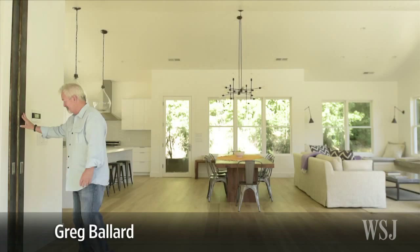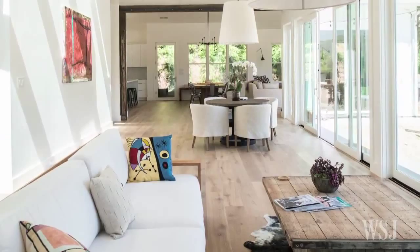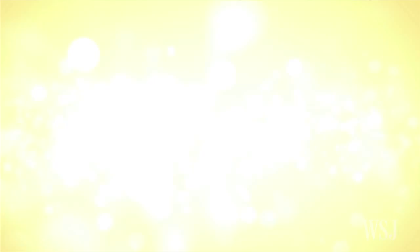You can stand in one end of the house and look to the other, said Mr. Ballard. There's a complete absence of clutter. To capture demand for single-story living, architects and builders are reinterpreting the mid-century modern ranch house for a new era.